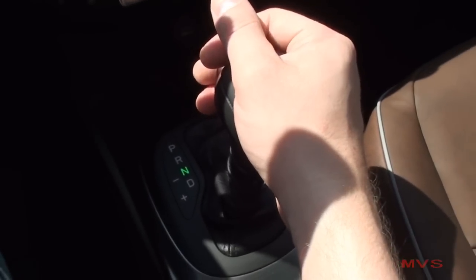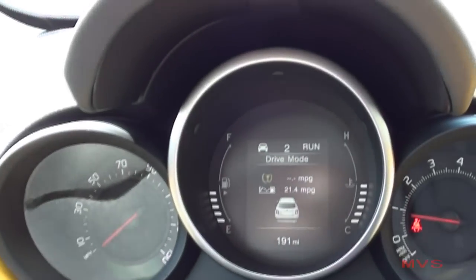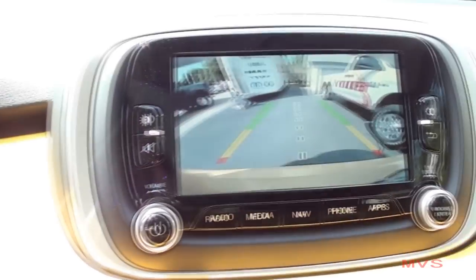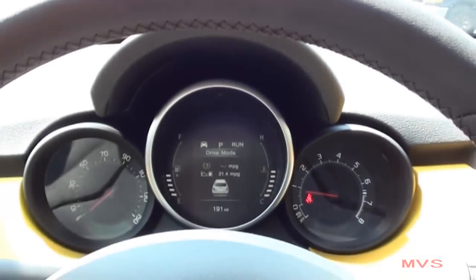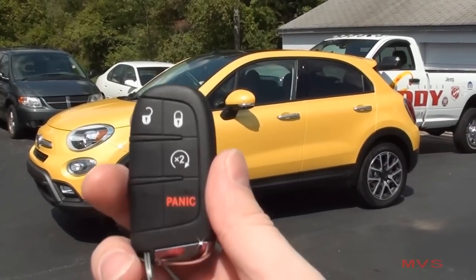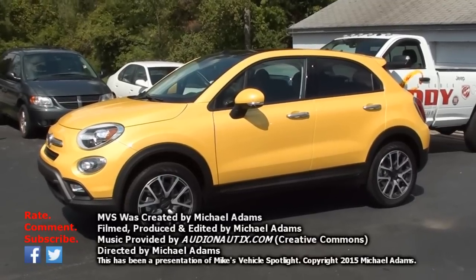Front-wheel drive is the standard drive format, while today's all-wheel drive system is optional. Once in reverse, the rear backup camera is displayed. And that concludes today's MVS on the 2016 Fiat 500X Trekking Plus. I'll see you next time right here on Mike's Vehicle Spotlight.